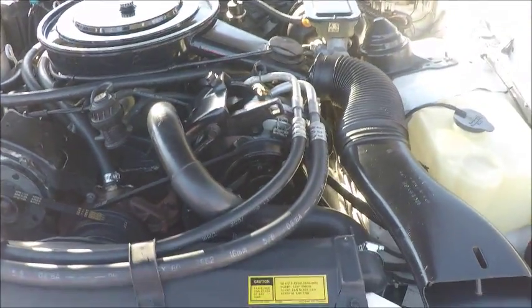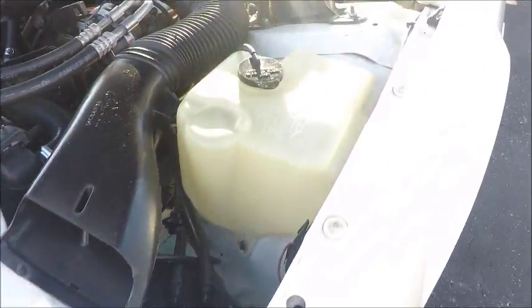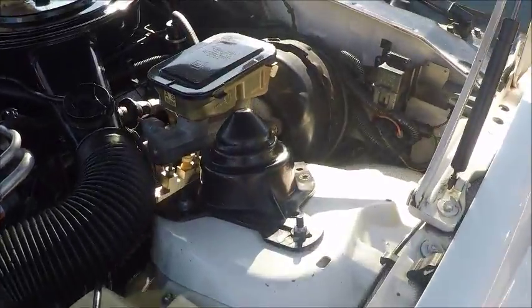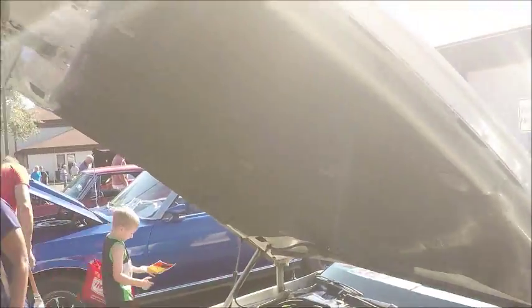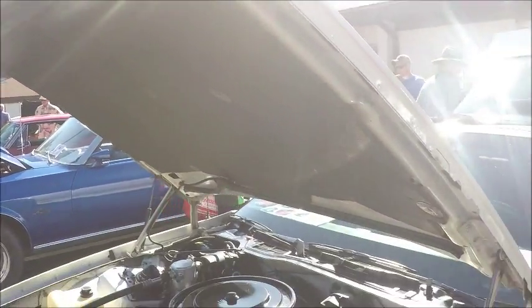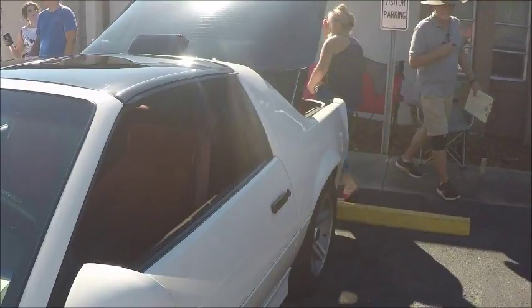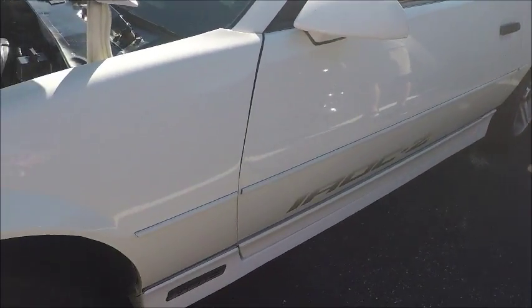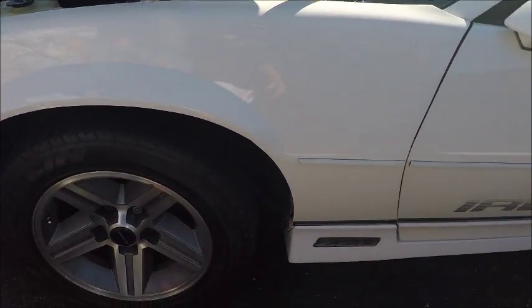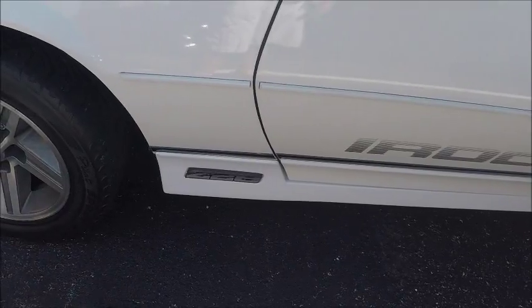The car has air conditioning and nice white paint. It has T-tops, and you can see the IROC Z badging along the bottom of the doors.